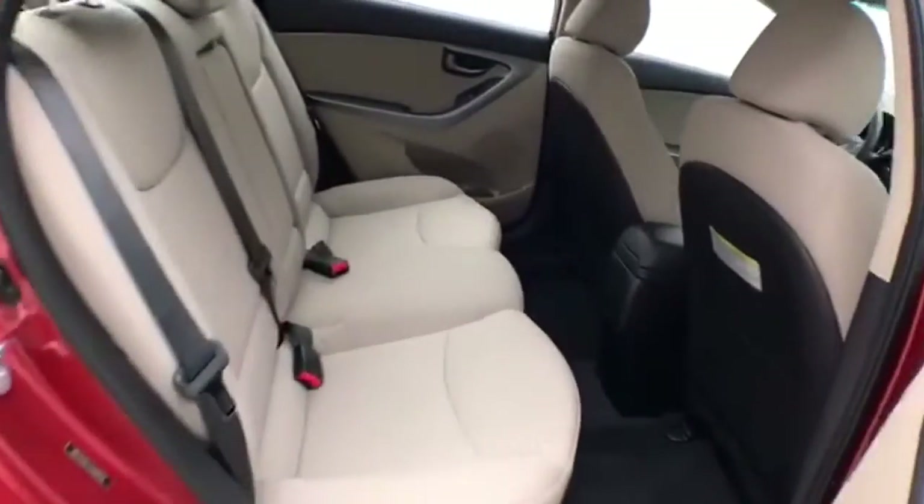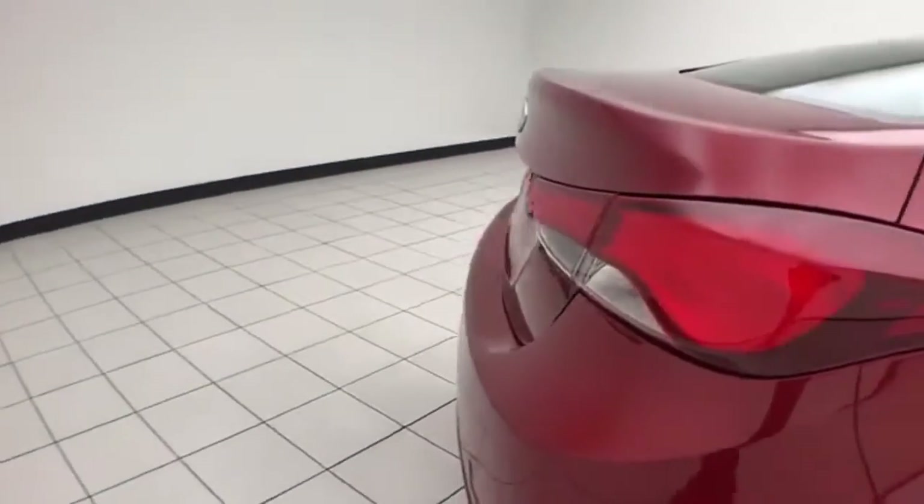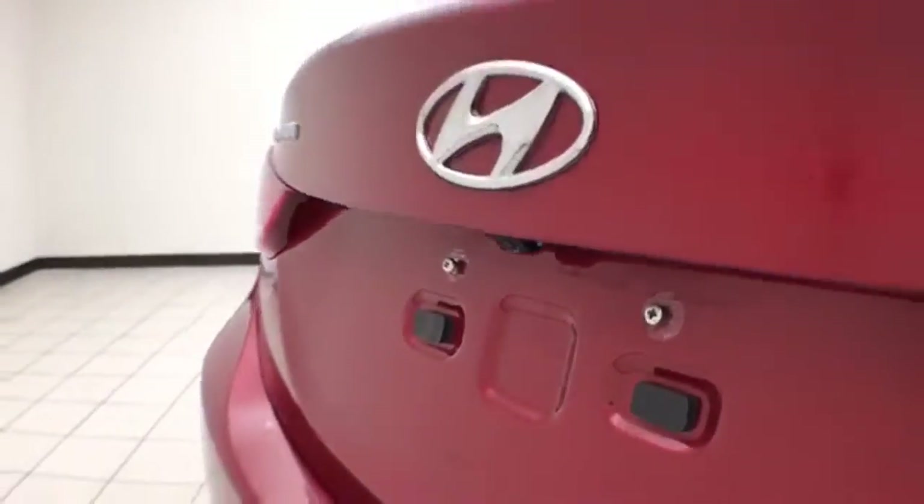Seats five with a cloth interior. Not only low miles but very clean inside and out. Backup camera for additional safety.